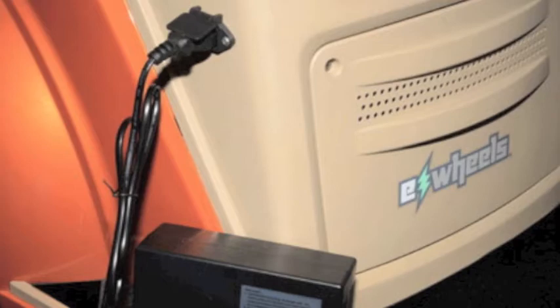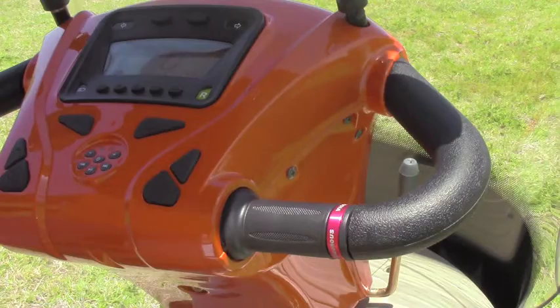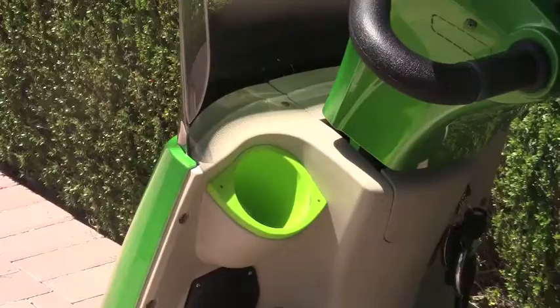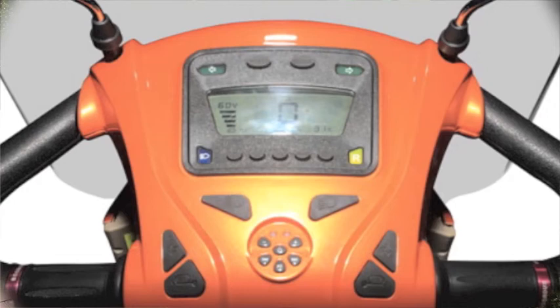You'll also find an easy-to-reach charging port located on the side of the scooter. The EW54 has a twist throttle, foot brake, rear-view mirrors, and even a cup holder.